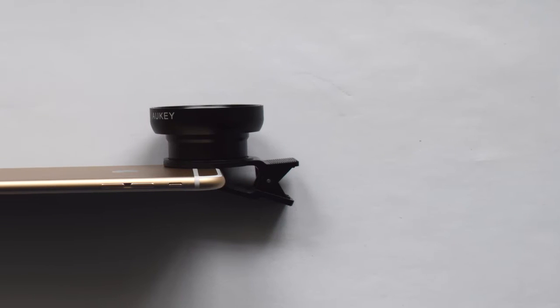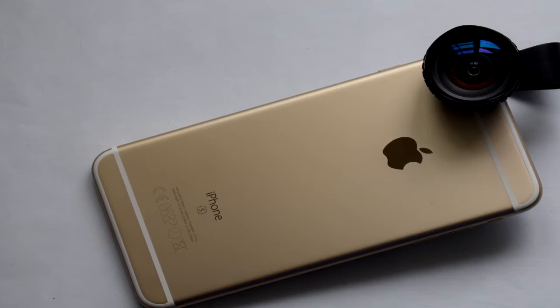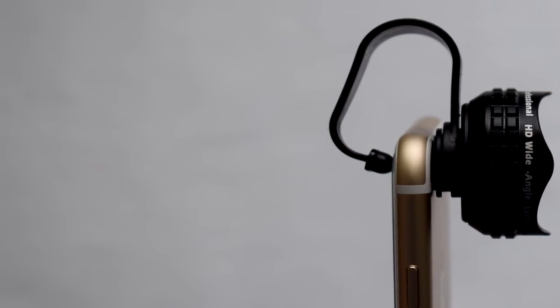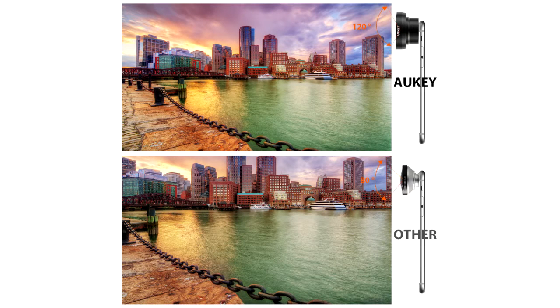I already see people asking about the difference between these objectives and those you can find at 4 or 5€ on Amazon, which are of small size. The main difference is the quality of the image obtained. In fact, these two objectives are very clean, as you can see when you open the package, which is delivered with very clean packaging.